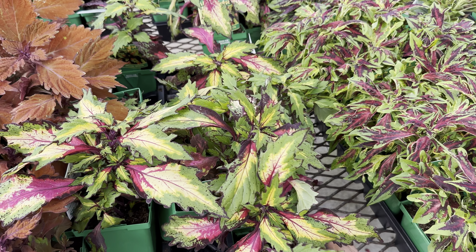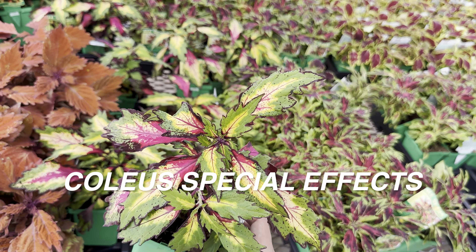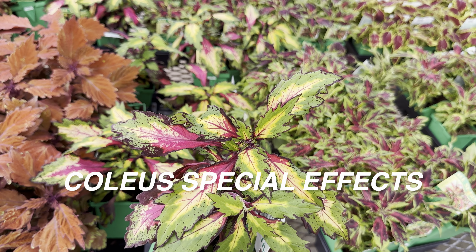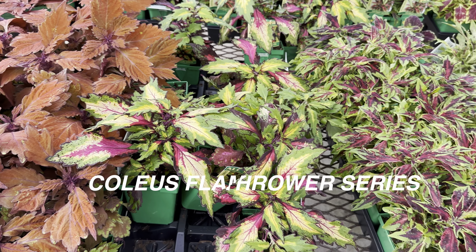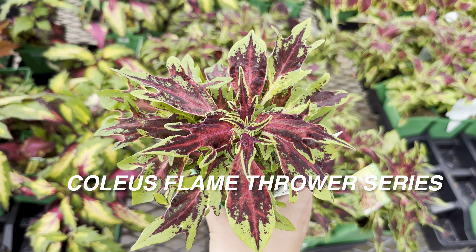Over here we've got some more beautiful coleus plants. This one I need to get — this is the All Stars version, coleus Special Effects. Look at all that coloration: it's got a dark border around it, pink veining, and then a faint yellow in the middle part. Then this is another All Stars coleus plant — this is the Flamethrower series.